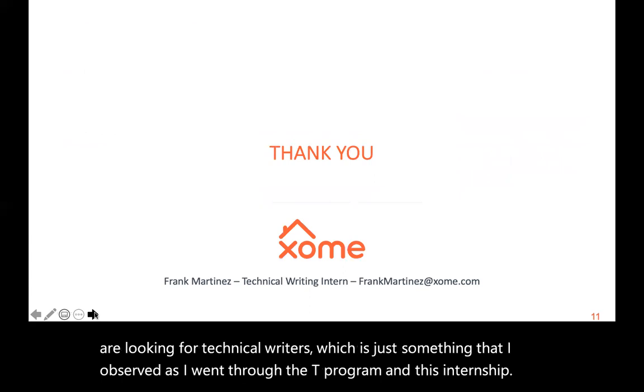This will wrap up my presentation for my experience at Zome as an intern. If you have any questions, please feel free to contact me. Thank you so much.